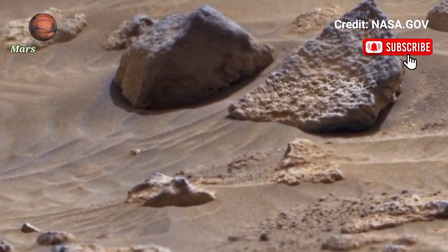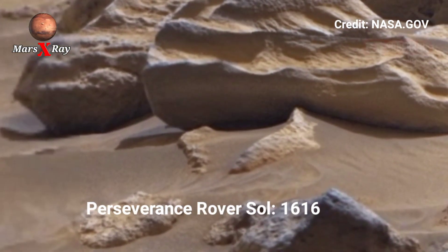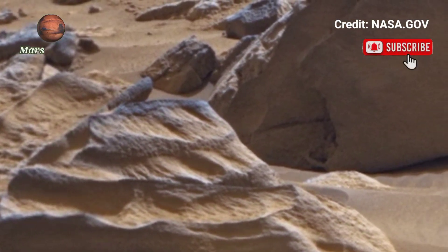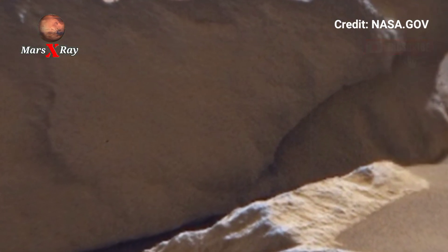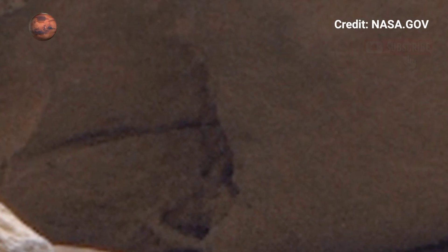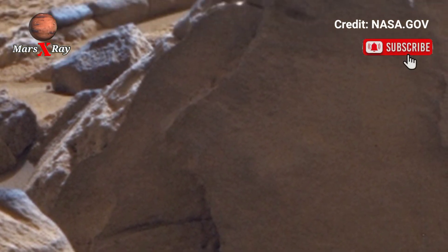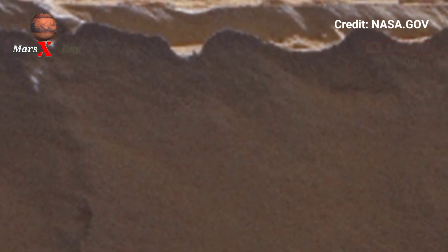Hi guys, welcome back to the YouTube channel. NASA's Mars Perseverance Rover Sol 1616 stuns the world again with this amazing iconic shot of Mars. The real scene has shadows and textures present. This is not a simulation — this is Mars seen through real NASA technology.